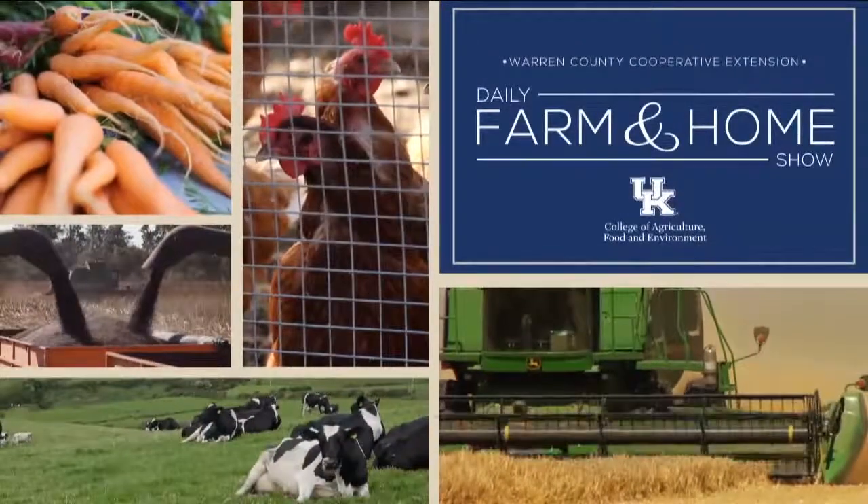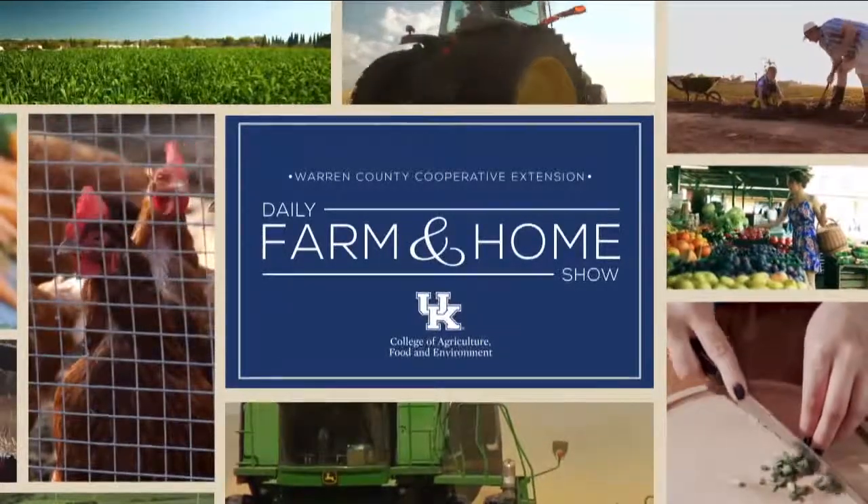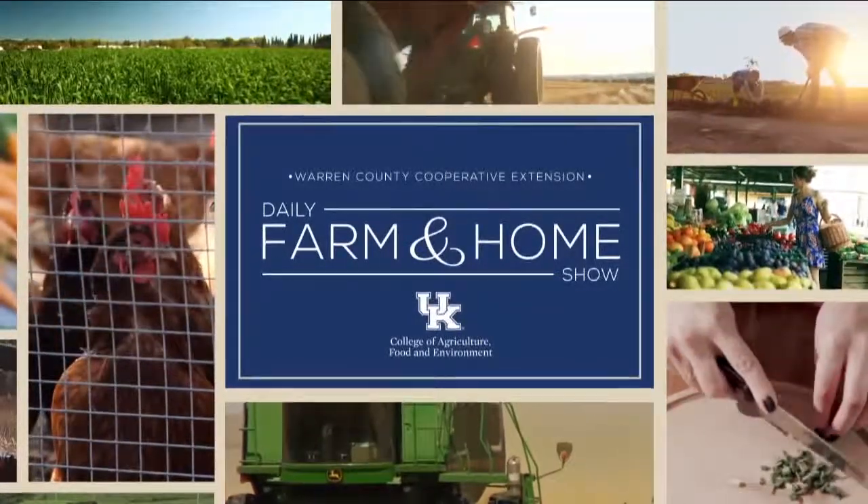Good morning and welcome to your daily farm and home show, brought to you by the University of Kentucky Cooperative Extension Service. Good morning and welcome to your farm and home show. My name is Joanna Coles, and this morning we're visiting with Dr. Jonathan Larson, University of Kentucky Extension Entomologist.